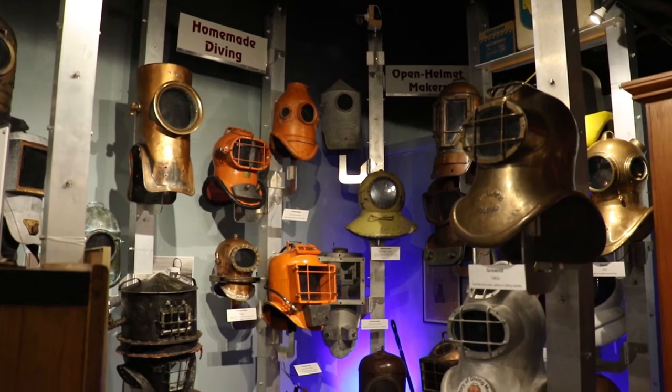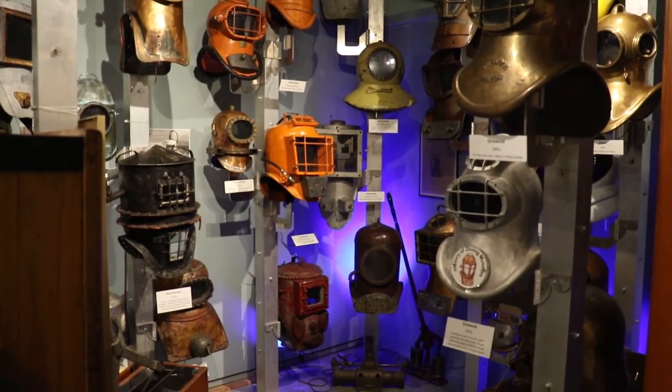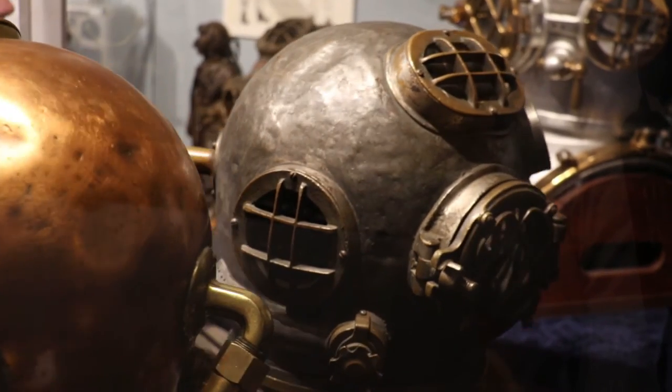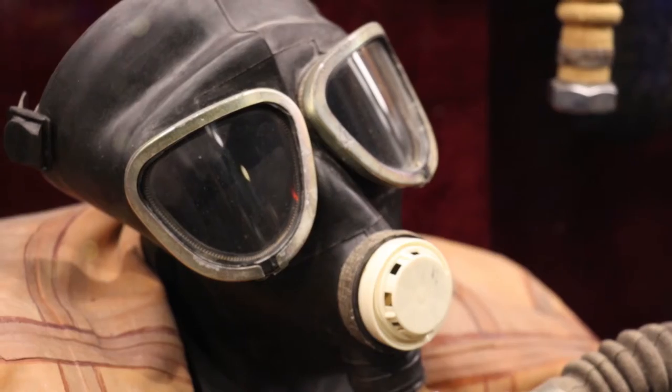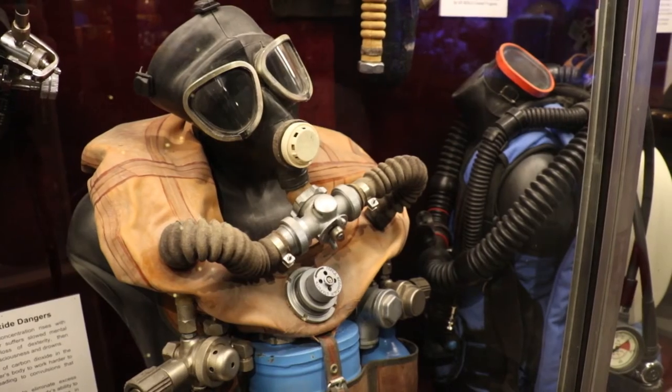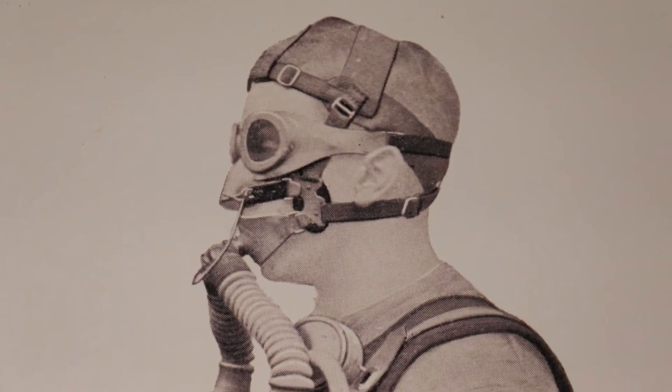We also have open bottom helmets that were made in Miami, Florida. They're called the Miller Dunn, and that really was the bridge between the diving helmets — open bottom — and then eventually it worked into scuba. That really freed up a lot of the activities underwater: marine biology, underwater photography, recreational diving, and salvaging and treasure hunting.